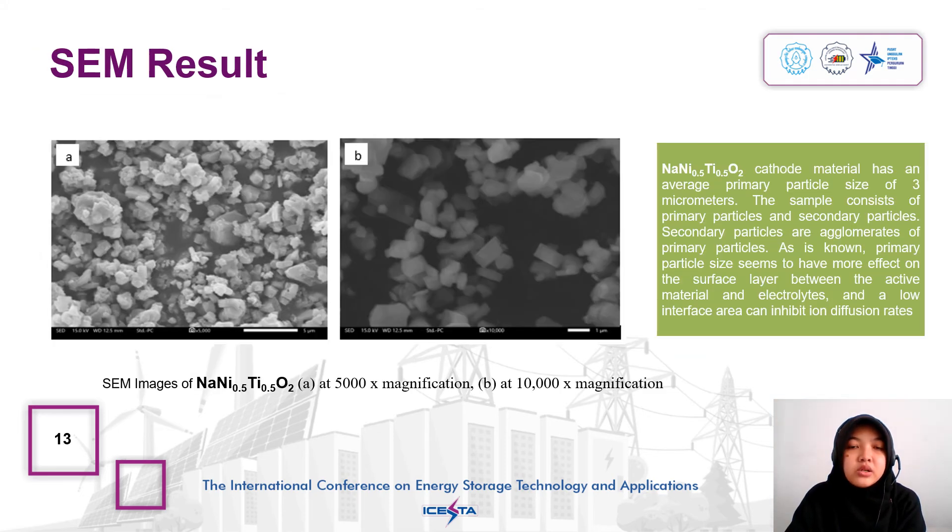The figure shows the SEM result of sodium nickel titanium oxide at magnifications of 5,000 and 10,000. Sodium nickel titanium oxide cathode material has an average primary particle size of 3 µm. The sample consists of primary particles and secondary particles; secondary particles are agglomerates of primary particles. Primary particle size seems to have more effect on the surface layer between the active material and electrolyte, and a low interface area can inhibit the ion diffusion rate.